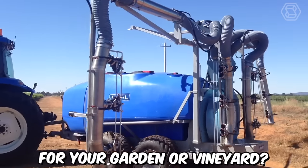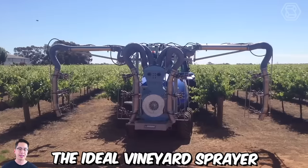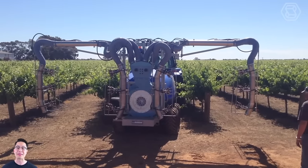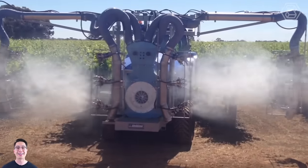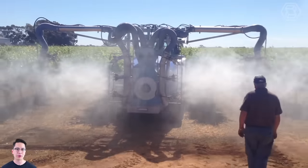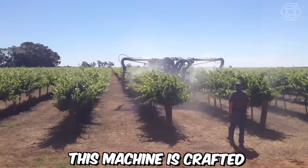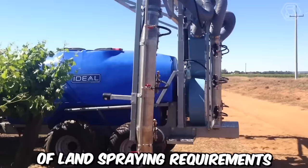Need the perfect sprayer for your garden or vineyard? The Ideal Vineyard Sprayer is the best solution. This Ideal Herbicide Single Row Sprayer is manufactured using high-quality Italian components and is designed for long-term durability, crafted to meet a wide range of land spraying requirements.